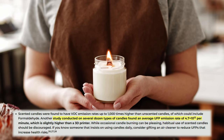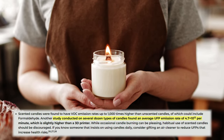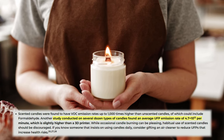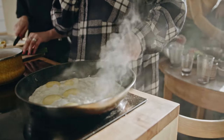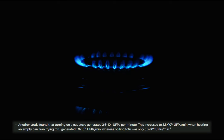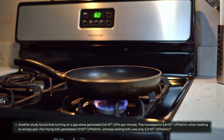Surpassing the reported maximum 2.8 trillion UFPs per minute from 3D printers, one study found that the average emission rate of candles was 4.7 trillion UFPs per minute. However, cooking is the most common source of UFPs in the home. One study found that a gas stove produced 260 billion UFPs per minute by itself, and this increased to 5.8 trillion UFPs when heating an empty pan.